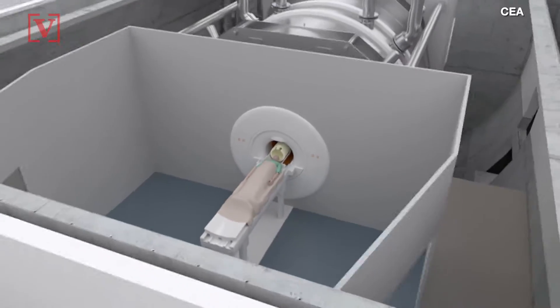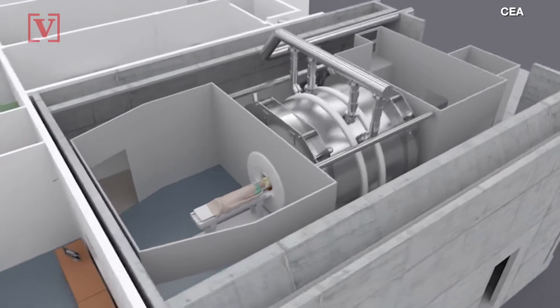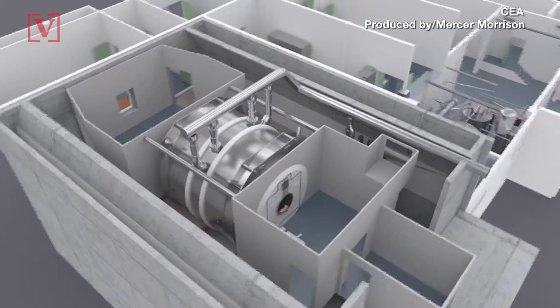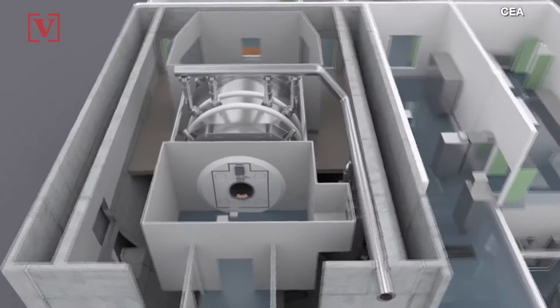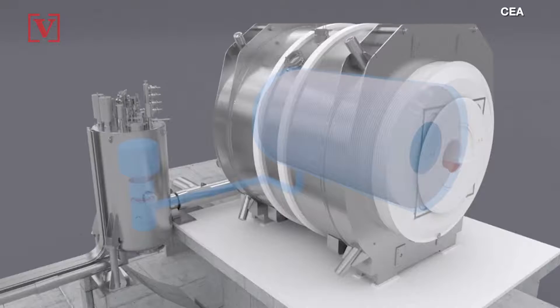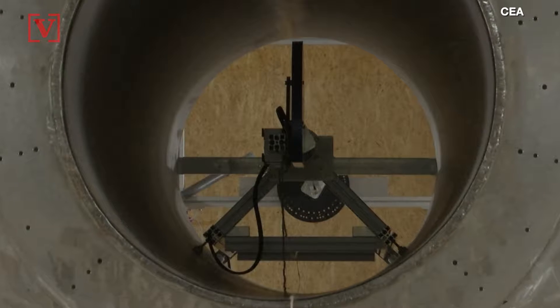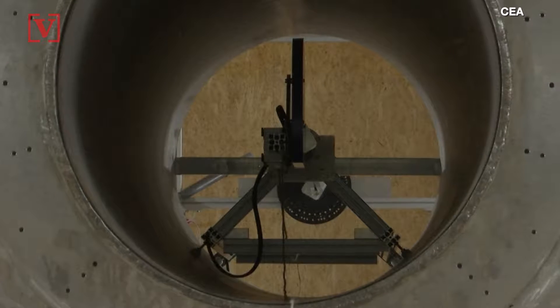French scientists are developing an MRI scanner that uses a supermagnet, and it could detect illnesses at their onset and give us more in-depth knowledge of neurological functions. Reuters reports Project ISEULT is developing the supermagnet at the Neurospin facility near Paris. Detailed images from inside the human body are created by MRI machines using radio waves and strong magnetic fields.